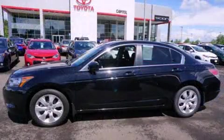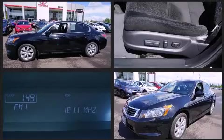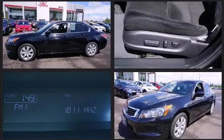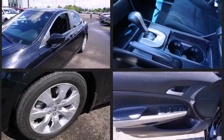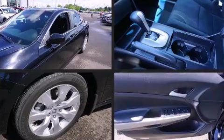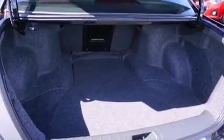Honda infused the interior with top-shelf amenities such as delay-off headlights, speed-sensitive wipers, and remote keyless entry. Enjoy your favorite music via the stereo system, which includes a CD player with MP3 capability and six speakers providing excellent sound throughout the cabin.